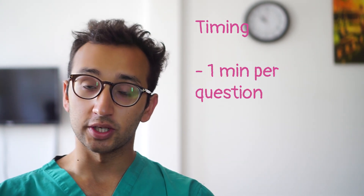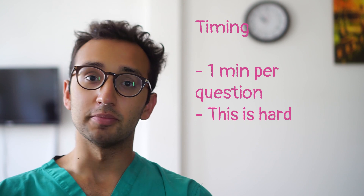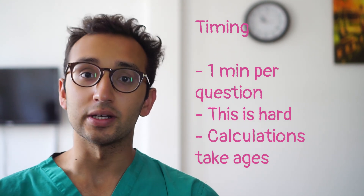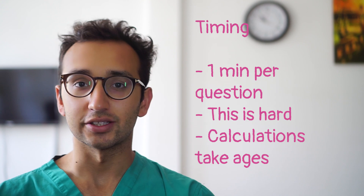In terms of timing, you've got one minute per question as you do for all of section 2. But the chemistry questions can be particularly hard because the calculations can sometimes take a little bit of time. I'll be doing a separate video talking about chemistry calculations which will go more in depth about how to be efficient with your time in those. But yeah, timing — one minute per question — this is quite tough.